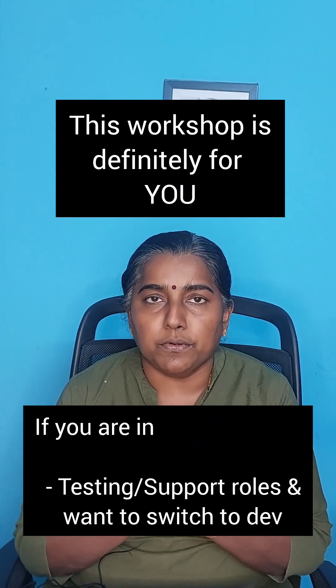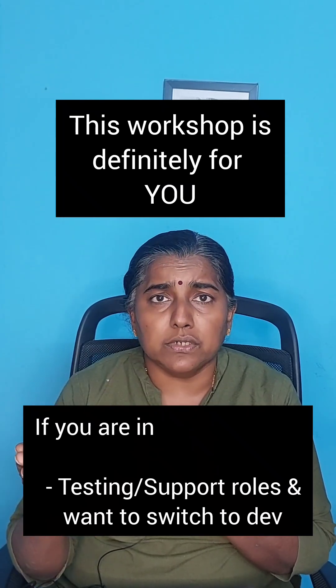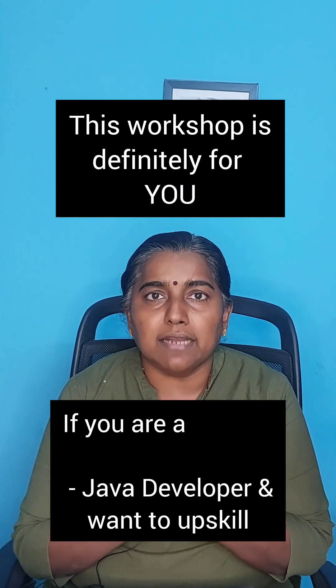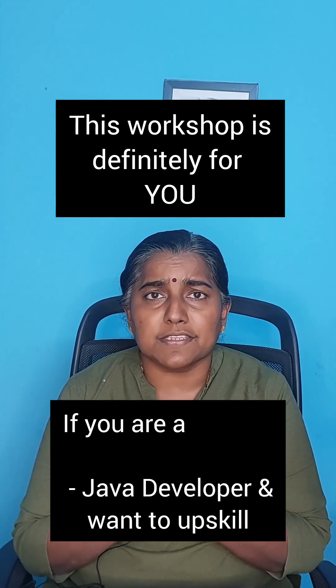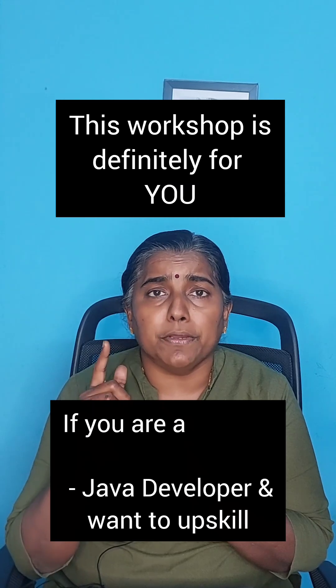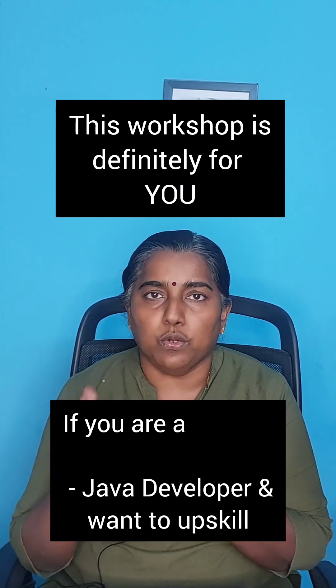If you are working in testing or support and struggling to move forward into development, this workshop is definitely for you. If you are a Java developer looking to upskill, then this workshop will definitely provide you with the proper pathway to understand what to learn and how to learn.